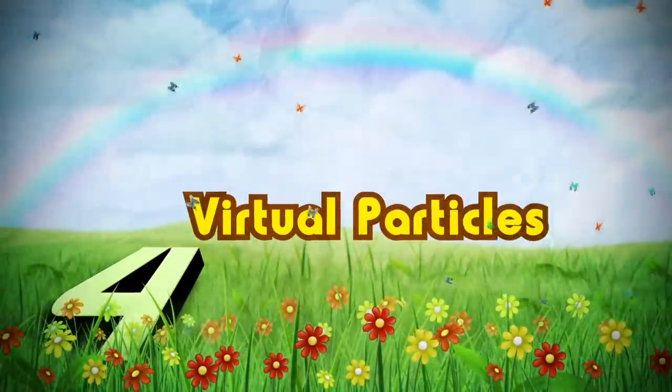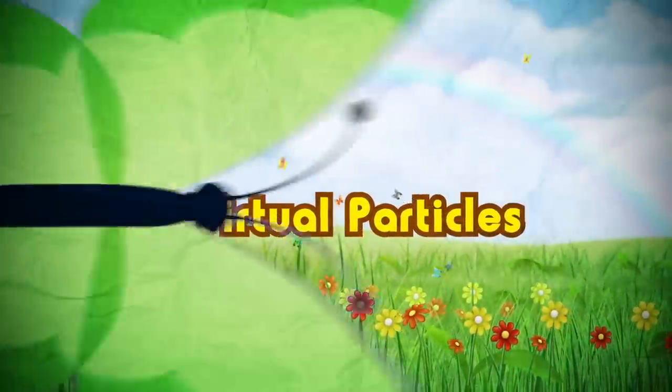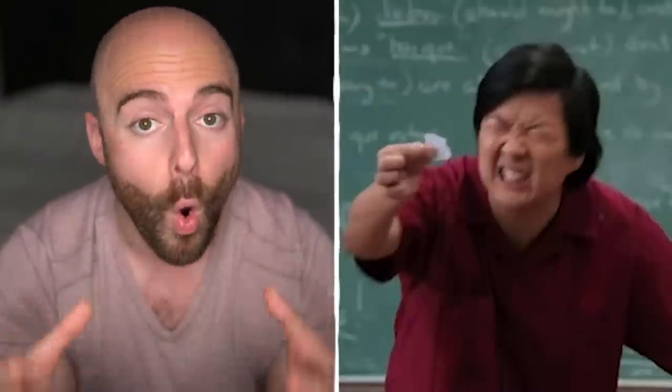Number four are virtual particles. There are things out there that you can't see because they're too small, or because they're perfectly invisible, but believe it or not, there are some things you can't see because they literally blip in and out of existence. Virtual particles, also known as quantum particles, often exist just long enough to communicate with what they need to, before seemingly vanishing from existence.